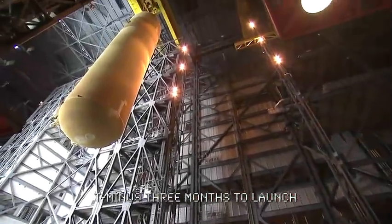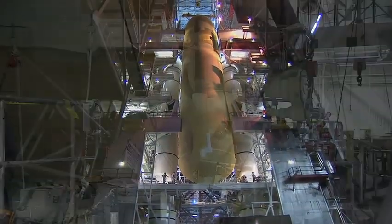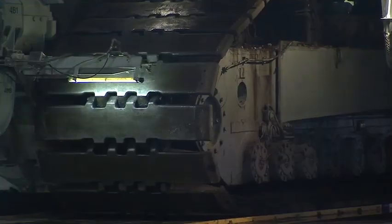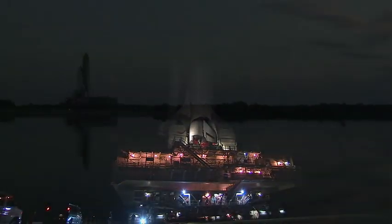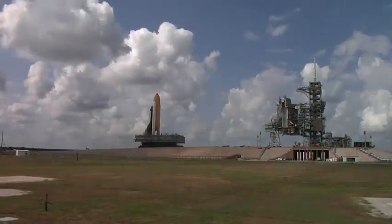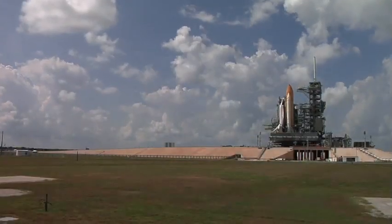One month later, the external tank is mated to the solid rocket boosters to form the backbone of the stack. Now all that's missing is the spacecraft itself. Looking much like it will at liftoff, the space shuttle is carried to the launch pad atop the 6-million-pound crawler-transporter at a blazing pace of less than a mile an hour. At peak carrying full load, it gets right around 38 feet per gallon — not too bad for an original 1965 hybrid vehicle with low miles. The 3.4-mile journey takes up to six hours.